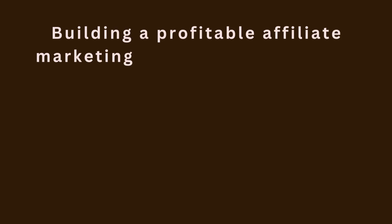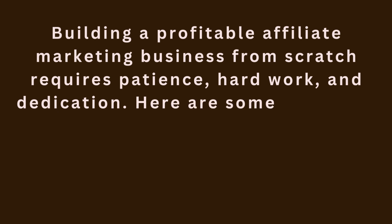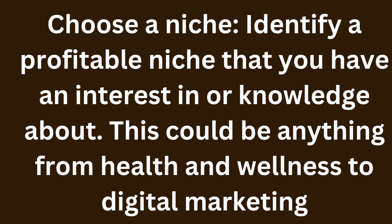Building a profitable affiliate marketing business from scratch requires patience, hard work, and dedication. Here are some steps you can take to scale your affiliate marketing business. Step 1: Choose a niche — identify a profitable niche that you have an interest in or knowledge about. This could be anything from health and wellness to digital marketing.